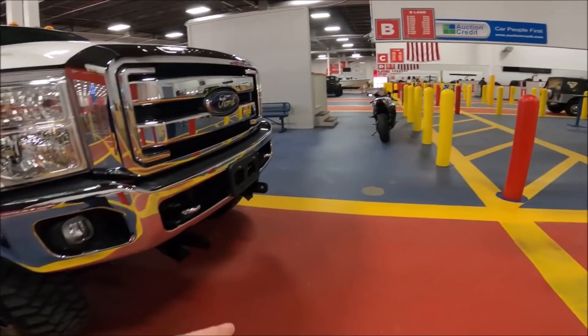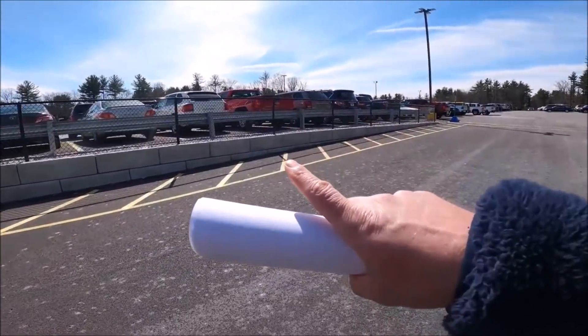Once COVID happened, auctions couldn't shut down — business can't end. So everyone was doing what's called simulcast. The auction was still open but not to dealers physically. They'd take photos, make descriptions, post them online, and the auctioneer would run the cars through virtually — the cars aren't actually driving through, they're just photographed up on screen. Then me, at my house or office, was bidding online. You don't really know what you're getting until you actually get to the auction and look at what you bought.